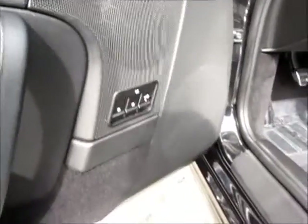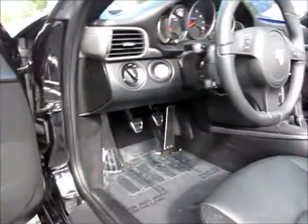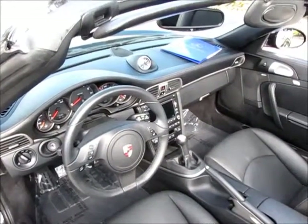Now you'll notice this does have a power seat memory package, and it does have the Bose Premium Stereo System. Along with, as you'll notice on the dash, a Chrono package there.